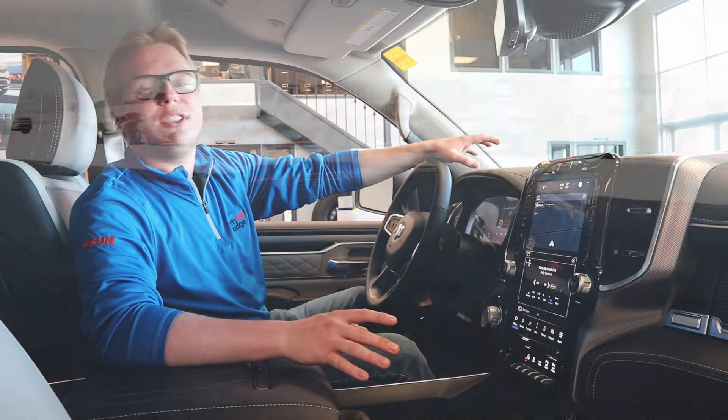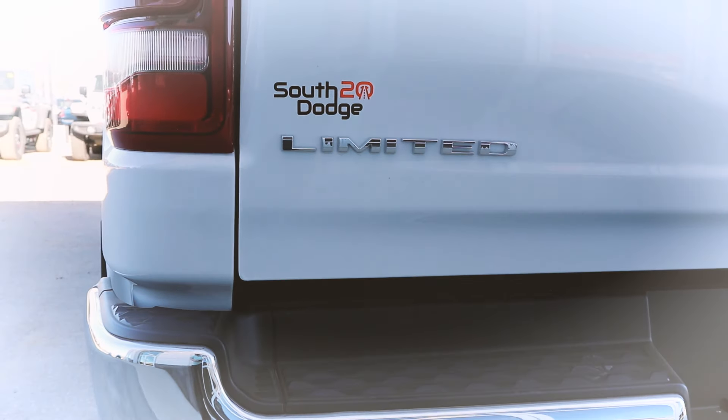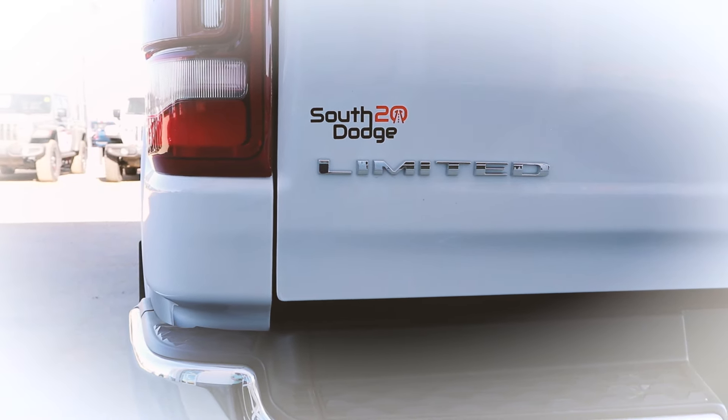Same Ram you've always seen the last few years, but definitely some really nice updates. I'll see you next time.